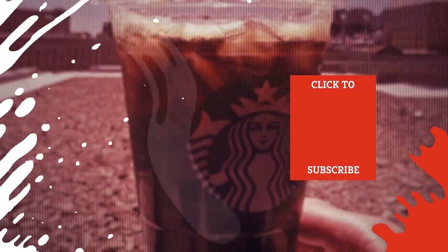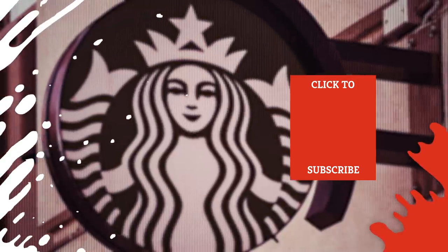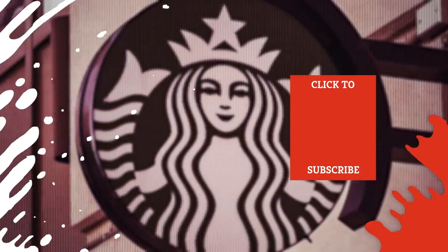Check out one of our newest videos right here! Even more Mashed videos about your favorite seasonal foods are coming soon. Subscribe to our YouTube channel and hit the bell so you don't miss a single one.